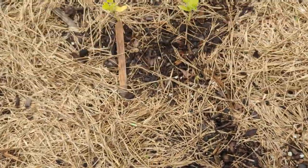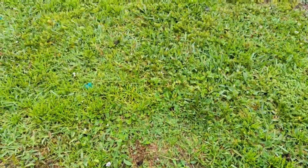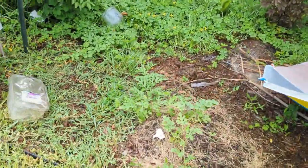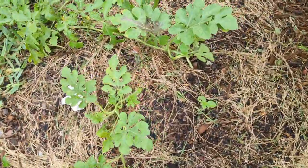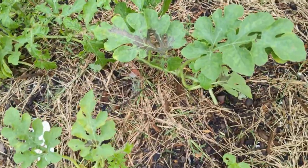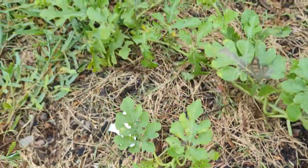Here I have a few watermelon seeds that I put in the center, and over here are some more watermelon seedlings I had started — just beginning to run now. I need to kind of clean this up.